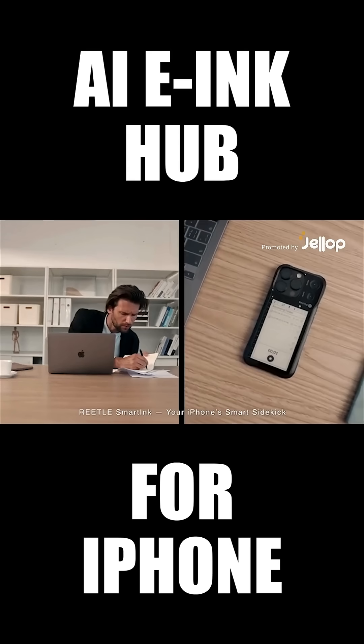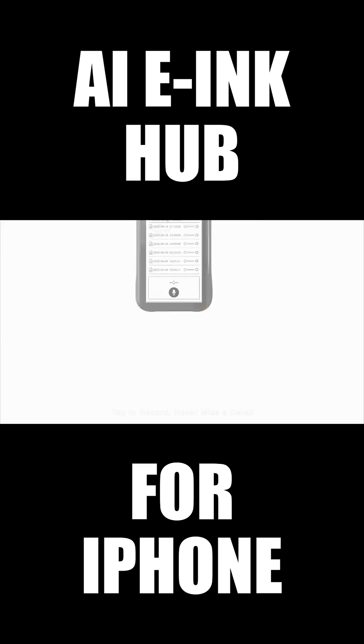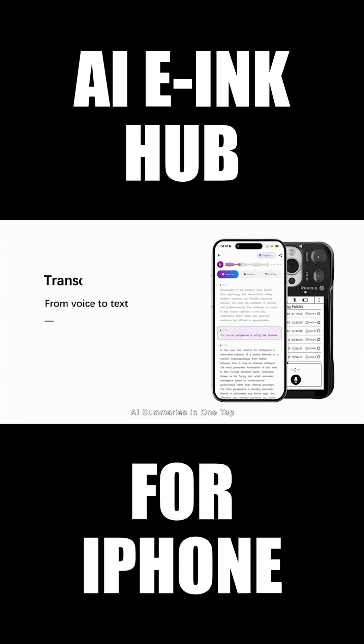Retail Smart Ink, your iPhone smart sidekick — the perfect partner to boost your productivity. Tap to record, never miss a detail. AI summarizes in one tap.